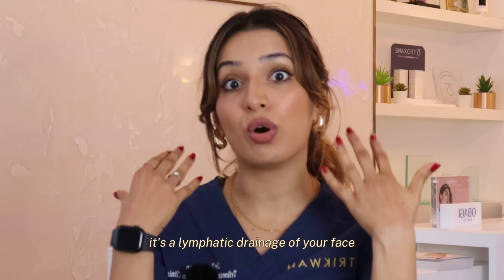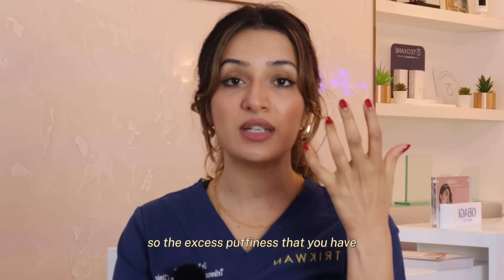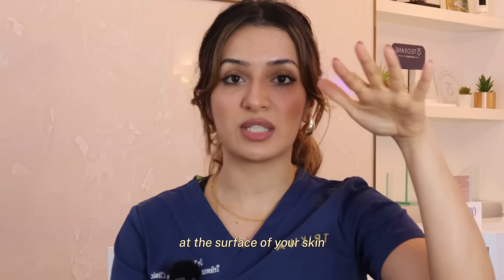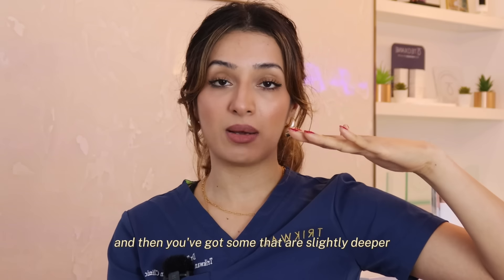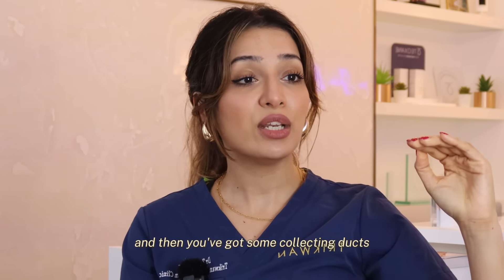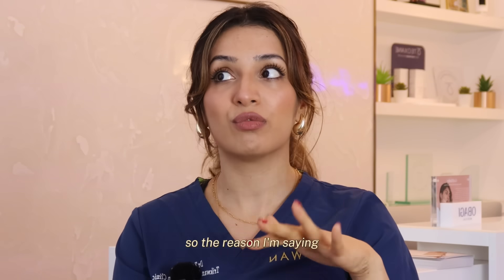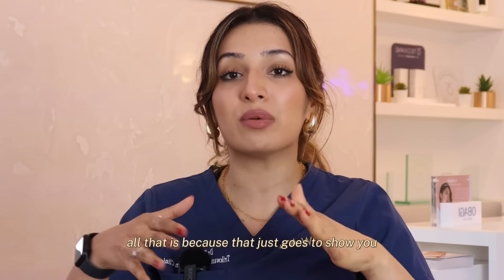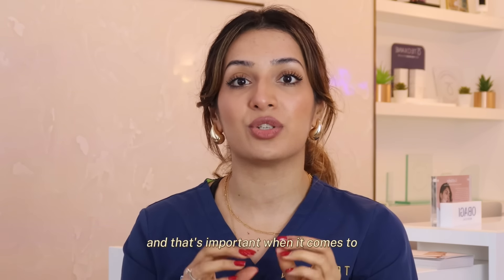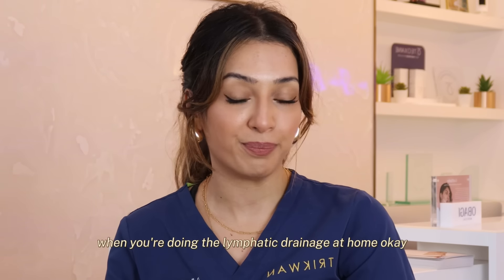It's lymphatic drainage of your face that actually removes that fluid. The excess puffiness is drained away by the lymphatics of your face. At the surface of your skin you've got lymphatic capillaries, and slightly deeper ones that drain into the dermis, and collecting ducts in the superficial fat of your skin as well. This shows just how superficial the drainage actually is, and that's important when it comes to the technique and how much pressure to apply when doing lymphatic drainage at home.